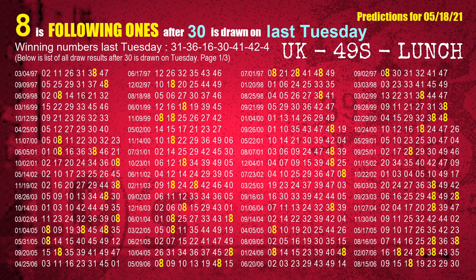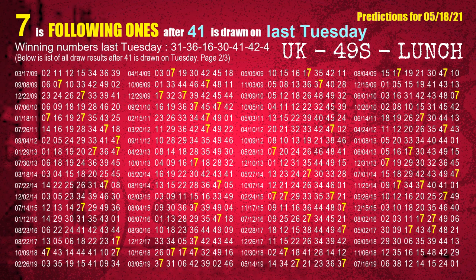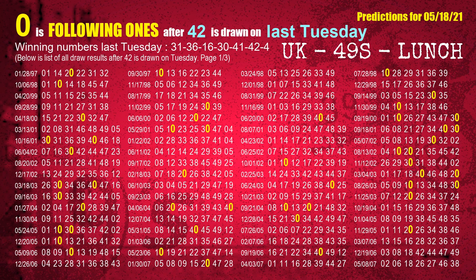The fourth winning number last Tuesday is 30. The most frequently following units digit is 8 when 30 is the winning number on last Tuesday. The fifth winning number last Tuesday is 41. The most frequently following units digit is 7 when 41 is the winning number on last Tuesday. The sixth winning number last Tuesday is 42. The most frequently following units digit is 0 when 42 is the winning number on last Tuesday.